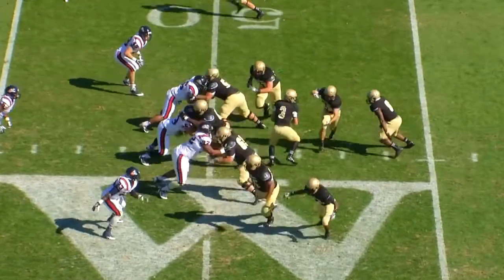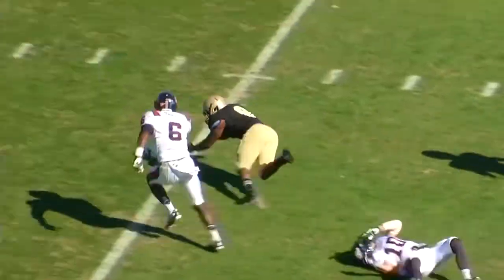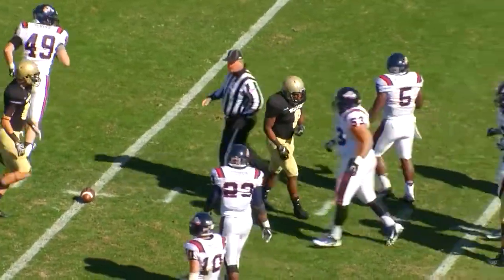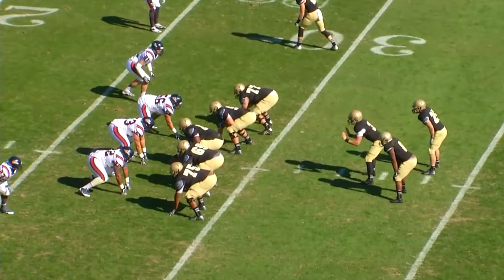Cam Flowers with a first down run — Terriers first and ten. Hand off, and there's a seam for Donovan Johnson up the middle. To the 40, to the 35, DJ to the 30, down to the 28. A quick hitter to fullback Donovan Johnson. Terriers first and ten at the Bulldog 28.